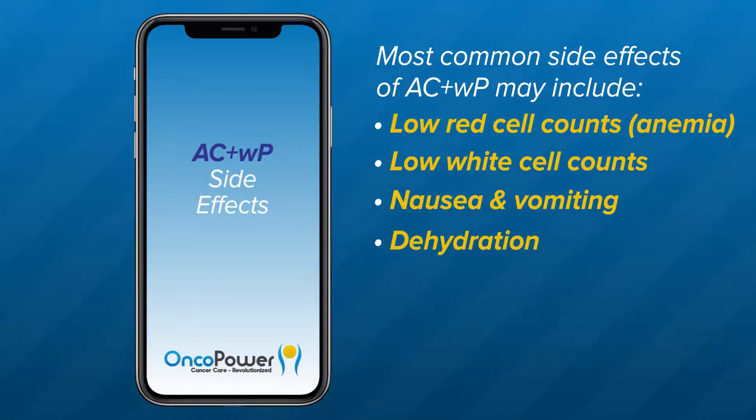Dehydration from diarrhea or vomiting: you may experience symptoms of low fluid volume. Increase your fluid intake and call your doctor so you can be evaluated right away. Neuropathy: you may experience tingling or numbness from neuropathy caused by paclitaxel. When severe, you may have trouble with walking, buttoning your shirt, or handling a doorknob.